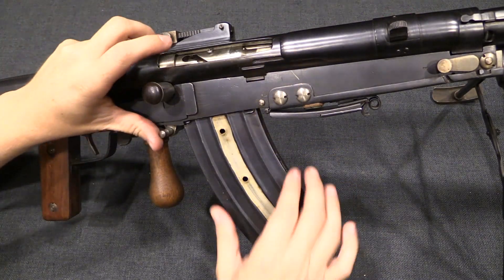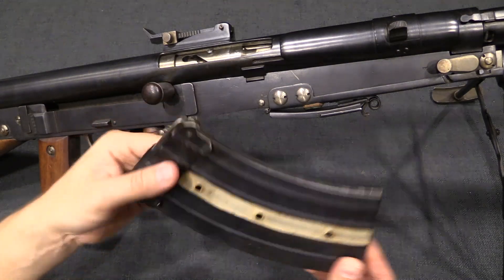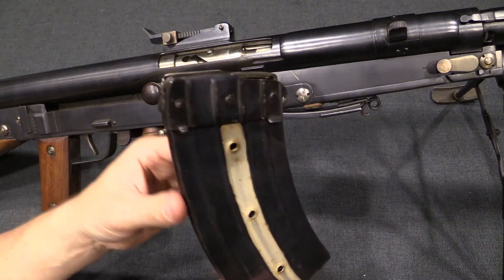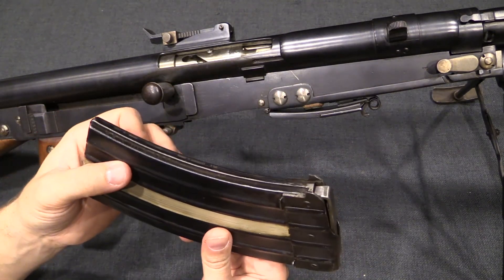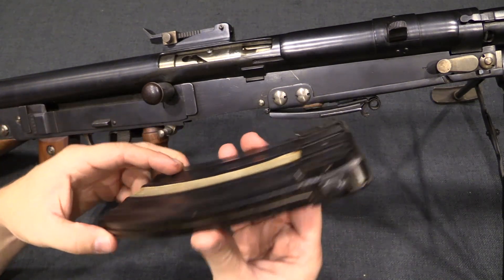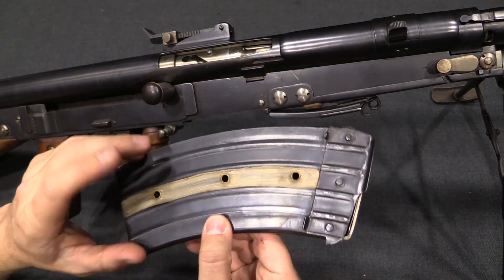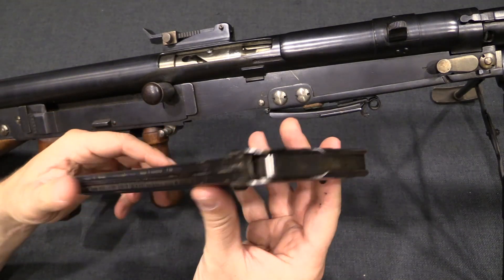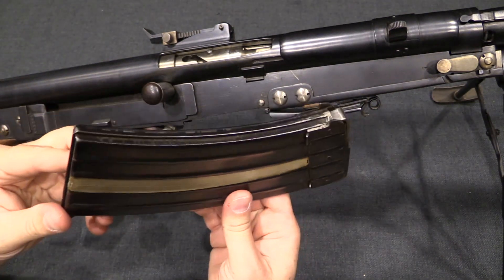The first thing the Belgians did was re-chamber it for 7.65 Mauser, which means they needed a new magazine, and they made a properly good one. The original French 8mm magazines are made of very thin sheet metal — aside from the viewing holes in them which were a problem, they were just very fragile. The American .30-06 guns are not much different; they are corrugated for a little more strength, but still very thin and flimsy. The Belgian magazine here is much better — on par with any sort of normal traditional rifle magazine.